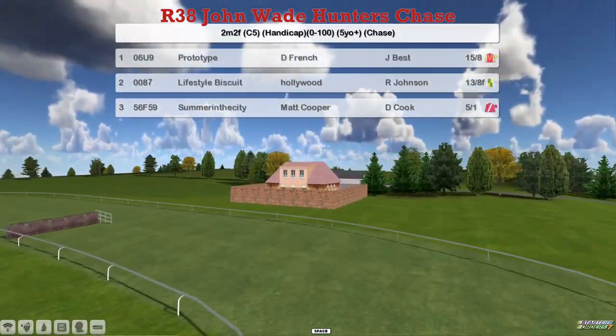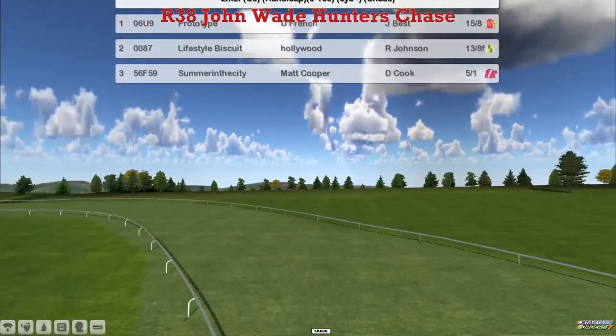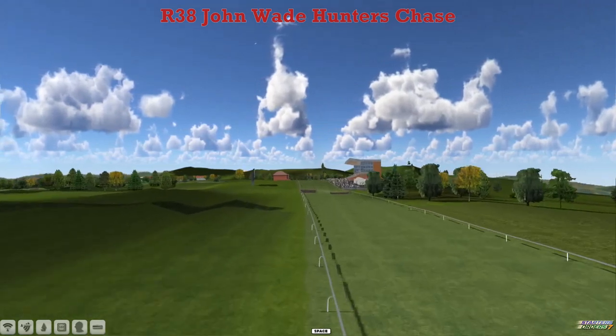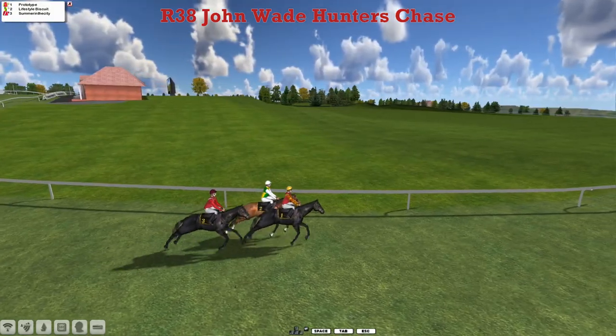Martin Eden getting to the top of the table at 6, so Mark Cooper must win this to get to 6 as well and join him again. Just the three runners, so he's got 2 arrivals.